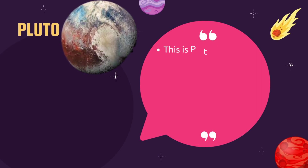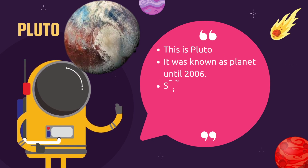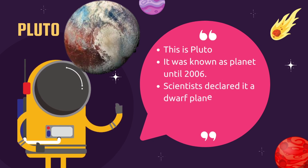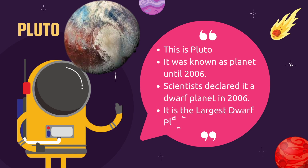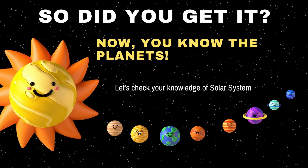This is Pluto — it was known as a planet until 2006. It was declared a dwarf planet in 2006 and is the largest dwarf planet.